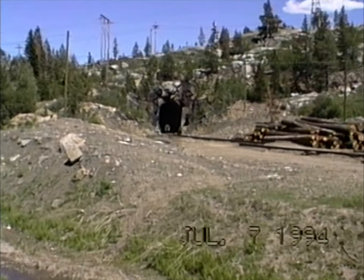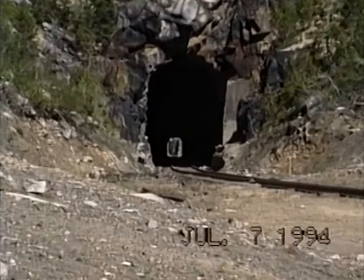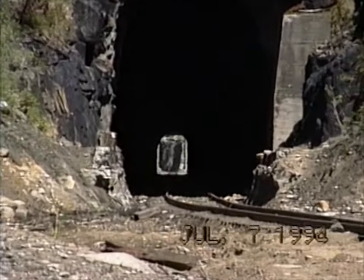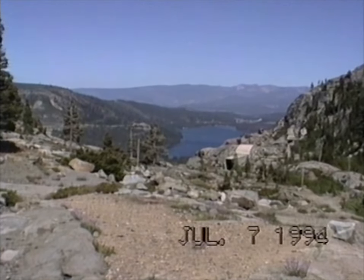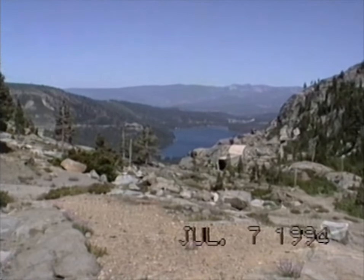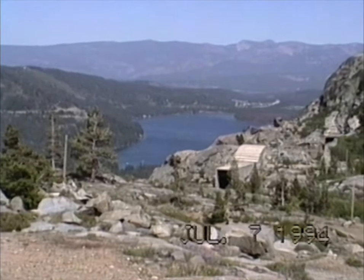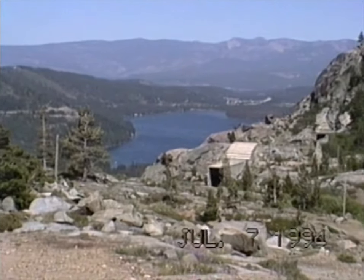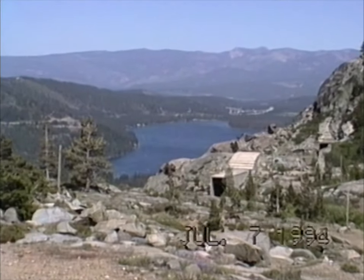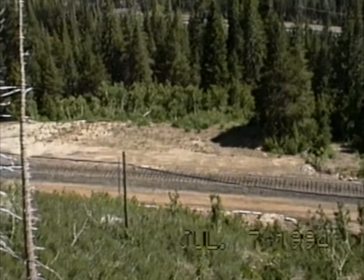We're at Norton, and here's a tunnel. I'm not sure what the story is, but the track leading up to it has been taken out. This is looking down towards Donner Lake, and I think this is the number one track — snowsheds and tunnels that they talk about. There's no track going up to it on the other end. This track's been removed.